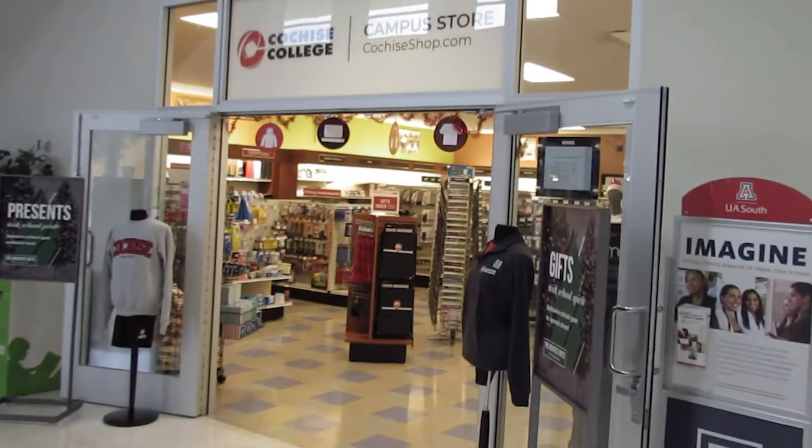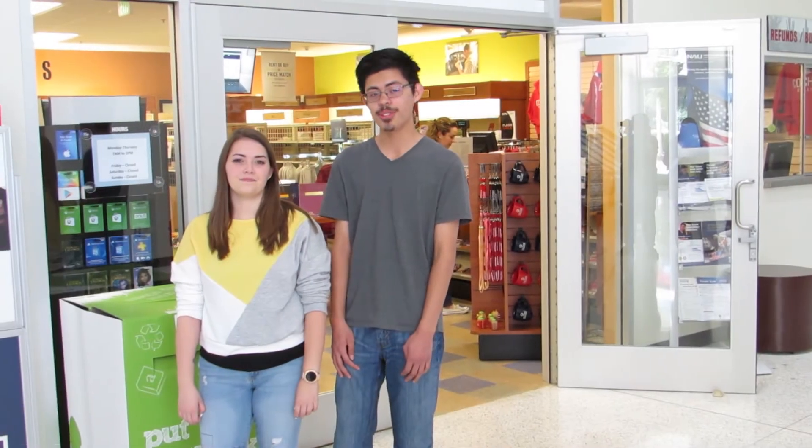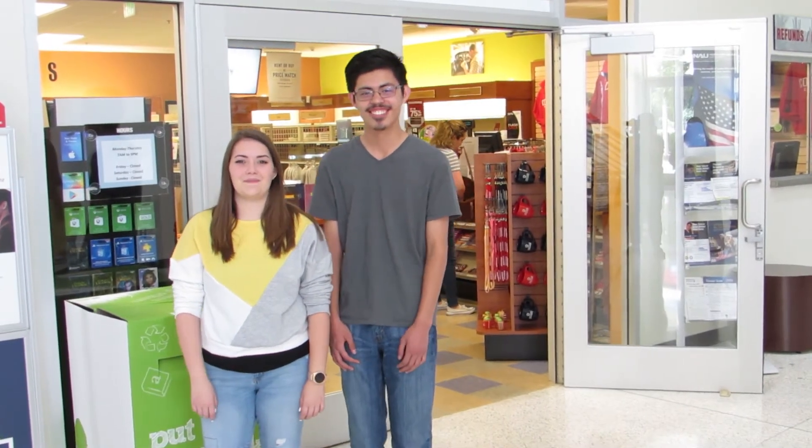Right across from the Security Office, you'll find the Cochise College Food Store. Here you can buy, rent, or sell your textbooks, or you can buy some merch like Mari.